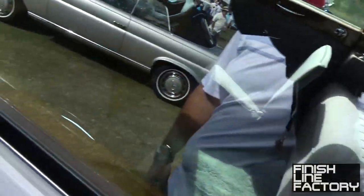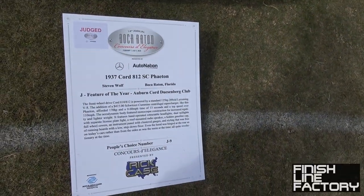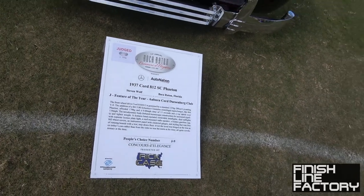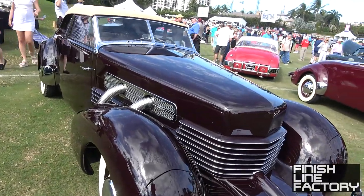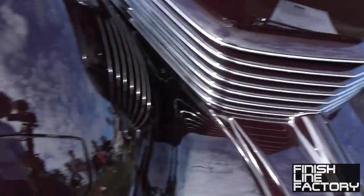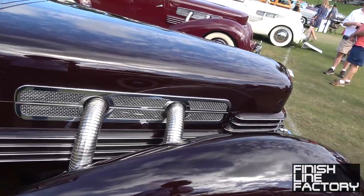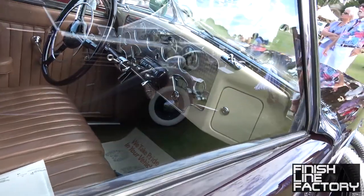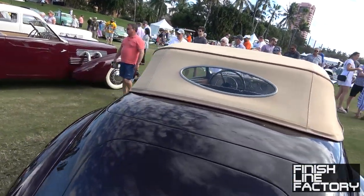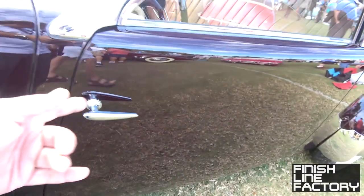Check this out — it's a 1937 Cord 812 SC Phaeton. It's got 125 horsepower, and the optional supercharger for $415 got you up to 170 horsepower and a 0-to-60 of 13 seconds. It's got a unique grille, pop-up headlights — this might be one of the first instances of pop-up headlights. It's a convertible with suicide doors, which is pretty unique.